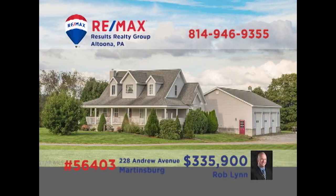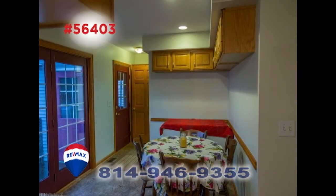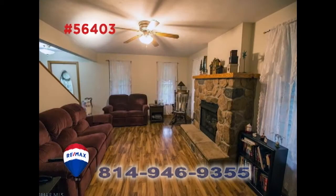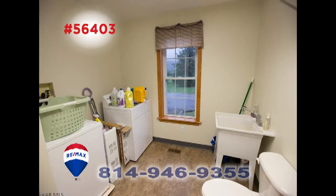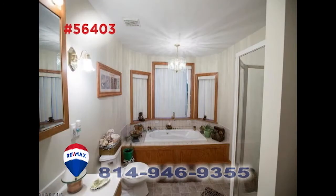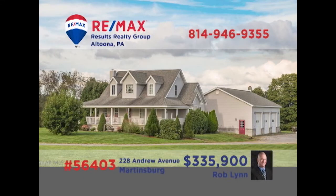Here's an outstanding custom-built Cape Cod in Martinsburg presented by Rob Lynn. The roomy kitchen features long counters, oak cabinets, a sunlit eat-in space, and easy access to the formal dining room. Spend time with guests in this living room with stone fireplace, or perhaps catch up on the family chores in the laundry room. Three family bedrooms, including this master suite with full bath, plus a swimming pool, all on nearly three acres. Contact Rob to take a tour right away.